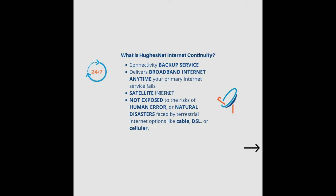This is satellite internet, so it's not exposed to the risks of human error or natural disasters faced by terrestrial internet options like cable, DSL, or cellular.